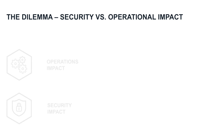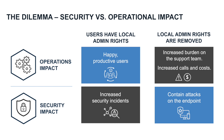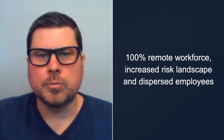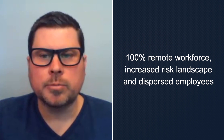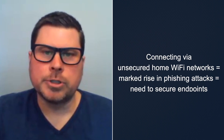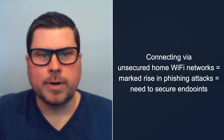Under normal circumstances, organizations try to strike the right balance between security and business operations to mitigate risk while enabling their users to be productive. With dramatic changes due to COVID-19, otherwise known as coronavirus, organizations are pressured to quickly execute business continuity plans that account for 100% remote workers and workstations. Many are doing so for the first time, connecting via unsecured home Wi-Fi networks.